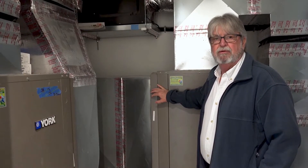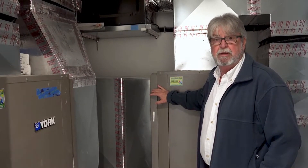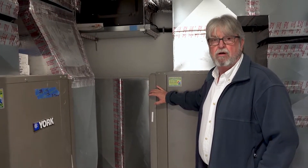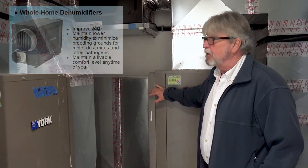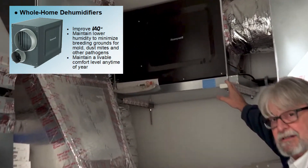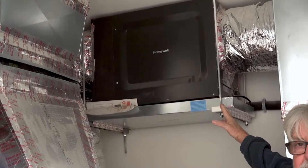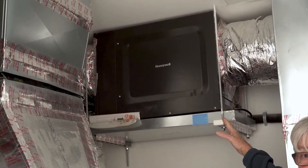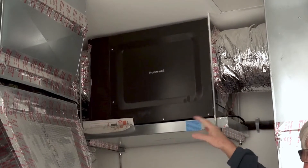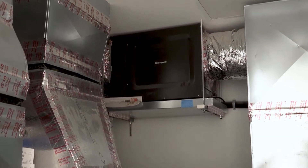Also here in Florida, we deal with times of the year where the air conditioners just don't run long enough to keep the humidity down in our homes — we all experience that in Florida. So on every system we have central whole-home dehumidifiers that, during those times when the AC is not running as much, maintain the humidity that keeps us comfortable, which also helps with indoor air quality.